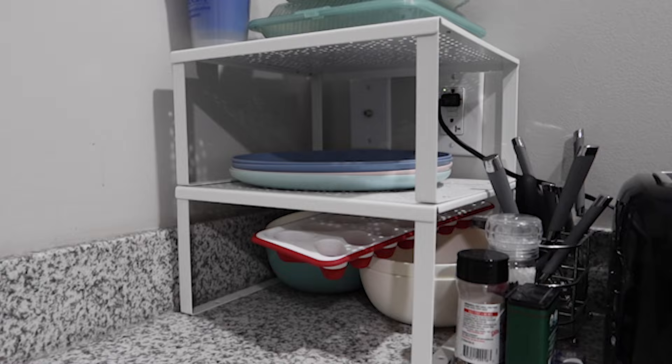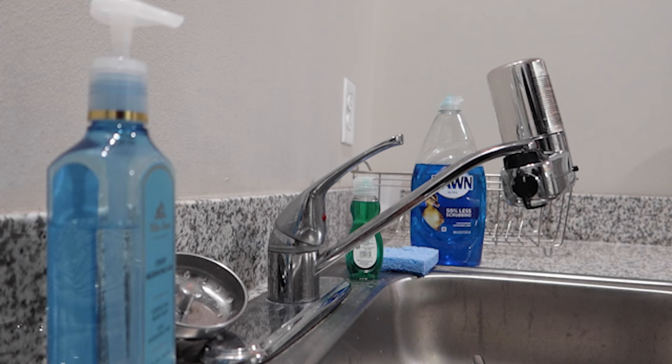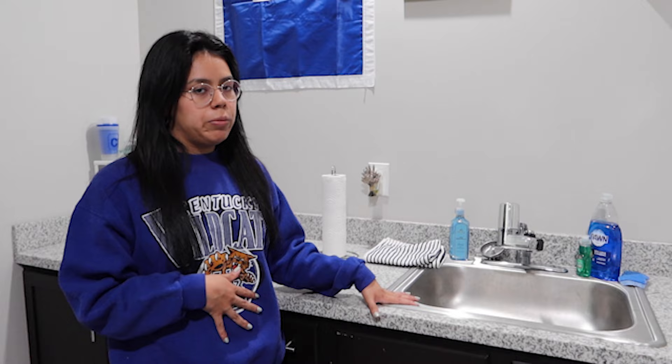Next up, we have a toaster in our dorm room. UK does have some regulations on what you can bring — for example, you can't have a toaster oven. Next up is our little sink area. It's really awesome that even though we don't have a full-fledged dishwasher, we do have a nice area to wash our dishes, which is really nice.